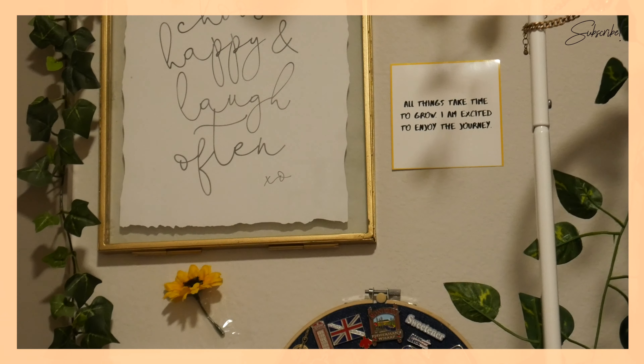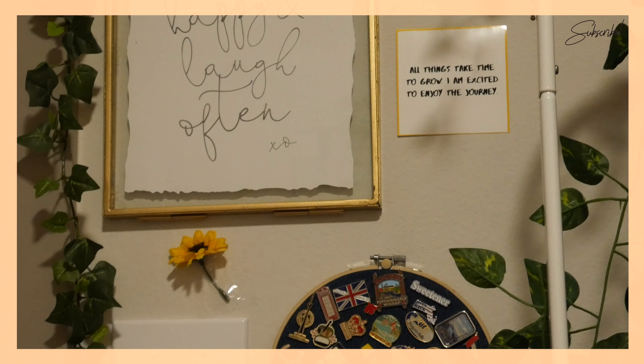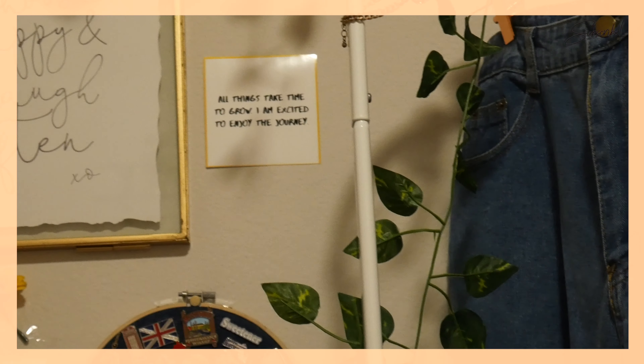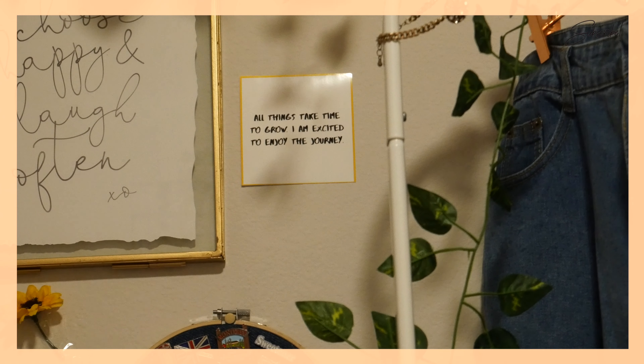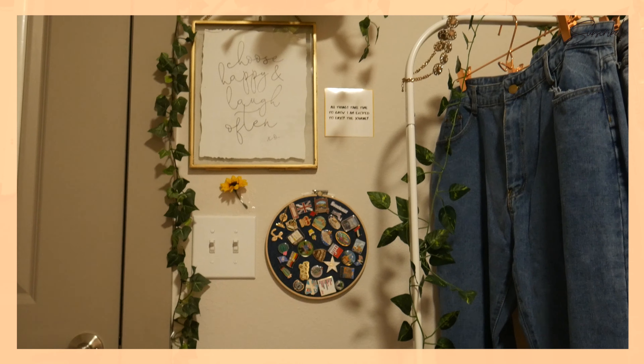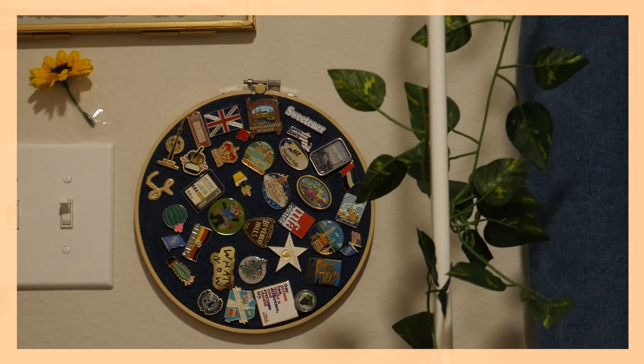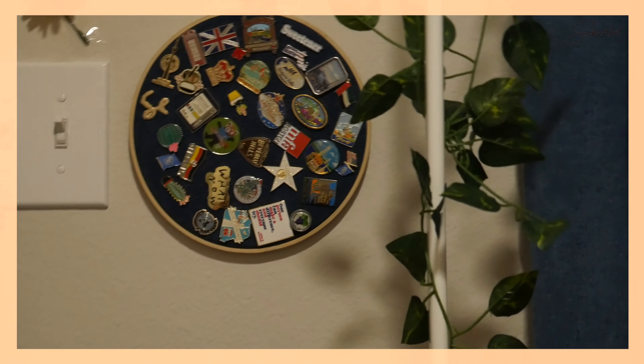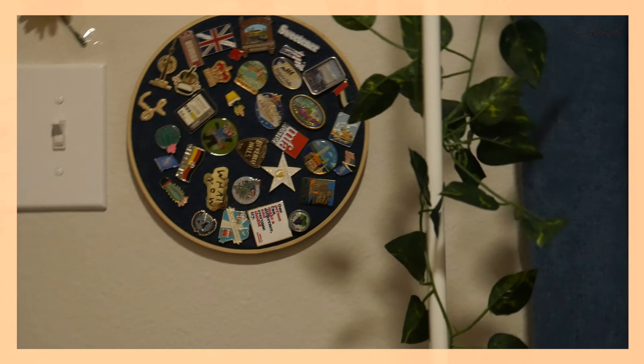"Choose happy and laugh often." I really resonated with that because I think a lot of people assume that I'm happy all of the time, but that's not the case. I have to choose to be happy. I like that because it reminded me that I have the option to be happy. I went and printed a bunch of these affirmations that I have across my entire room and my closet. They're kind of personal and really only make sense to me.